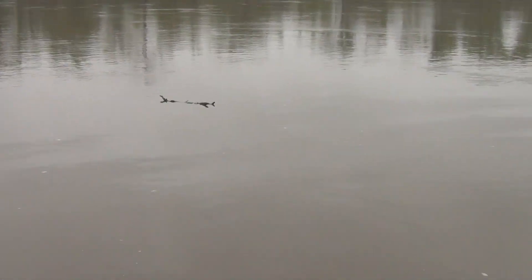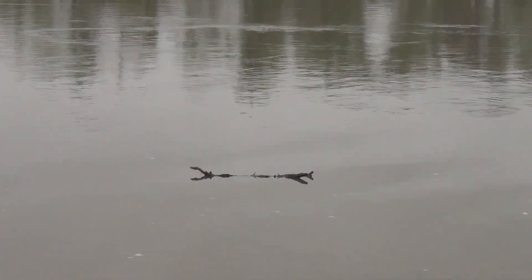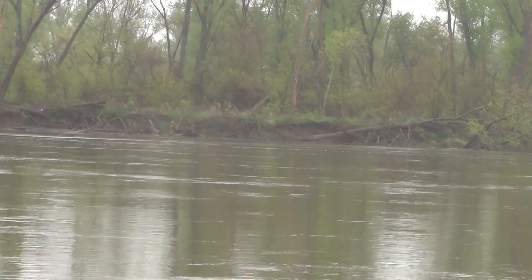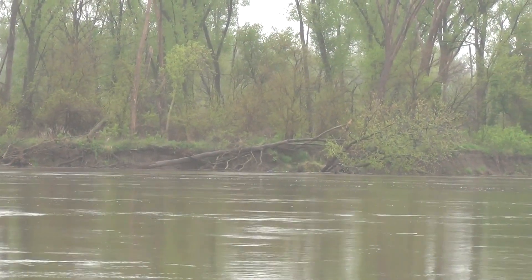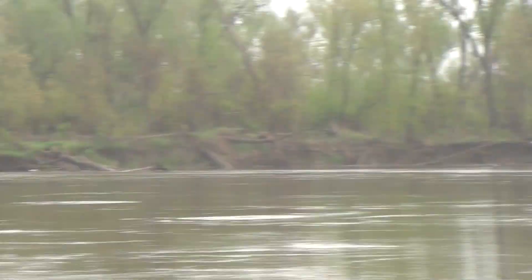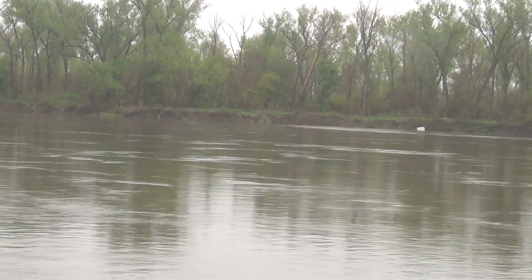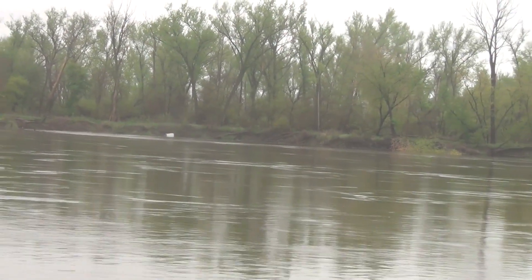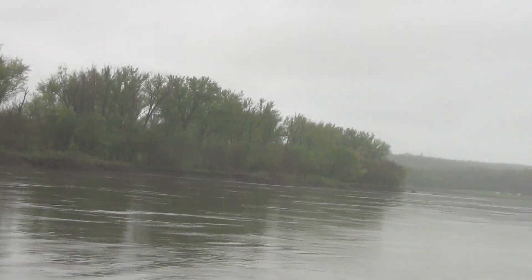There's a lot of trash in the water — nothing you couldn't fish with. But the one thing I want you to notice is there's normally a wing dyke over on that bank over there, and the wing dyke is completely underwater. I believe the wing dyke should be right there and it is completely underwater. I know where they're at, so you wouldn't want to hit that.